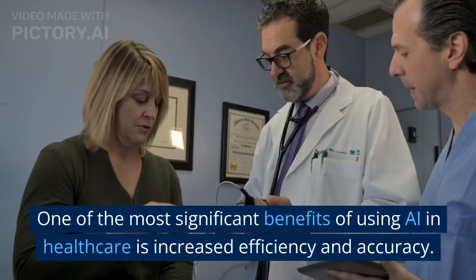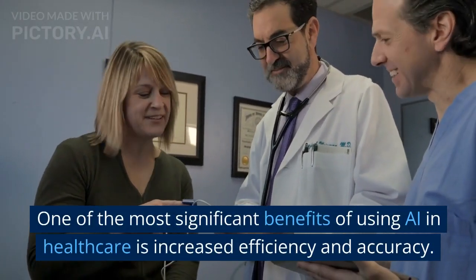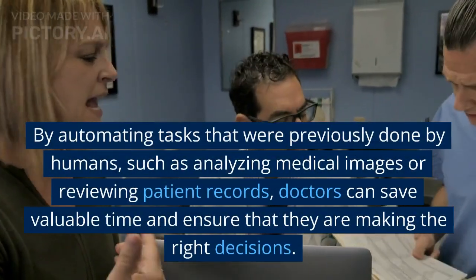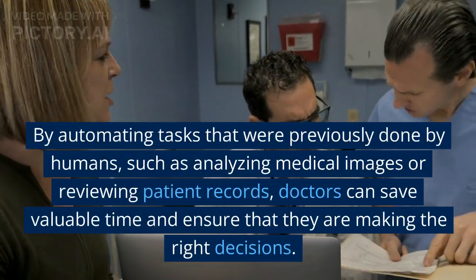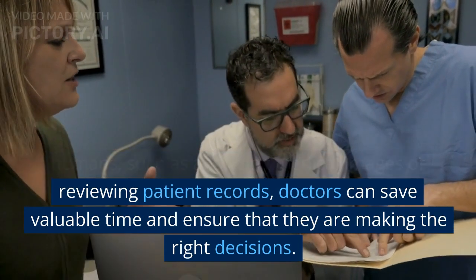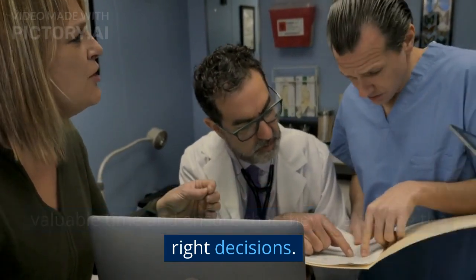One of the most significant benefits of using AI in healthcare is increased efficiency and accuracy. By automating tasks that were previously done by humans, such as analyzing medical images or reviewing patient records, doctors can save valuable time and ensure that they are making the right decisions.